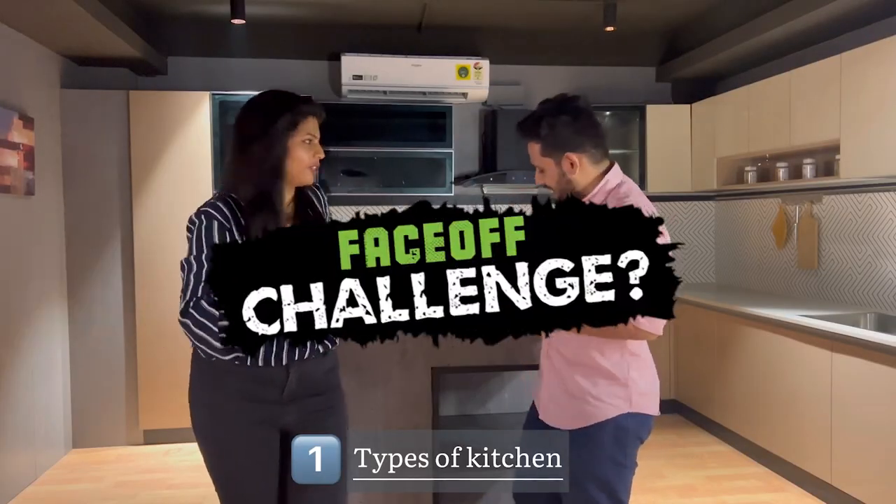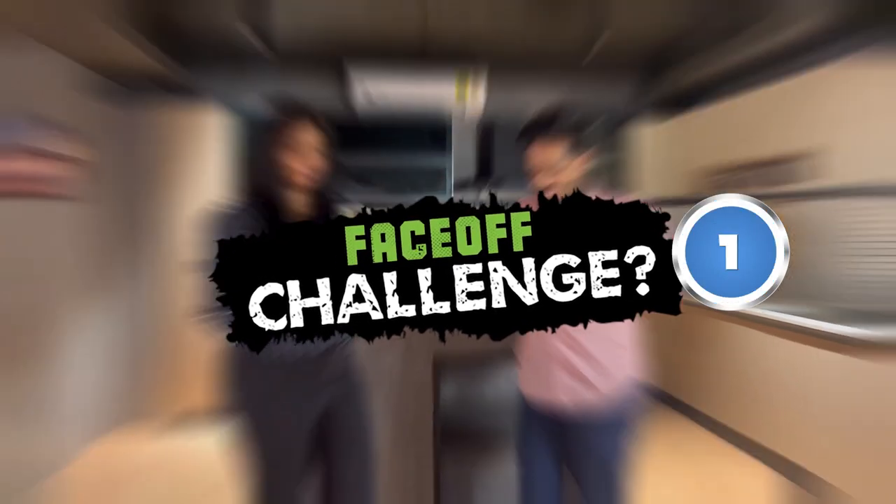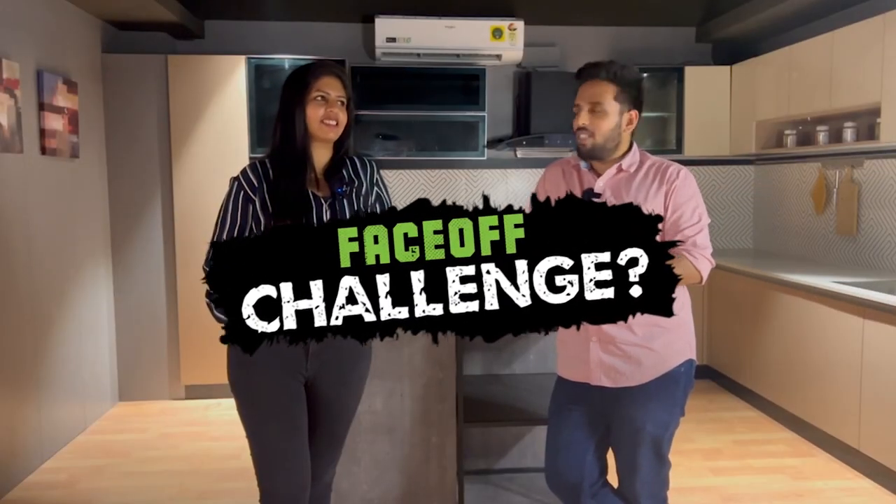Let's see who wins the battle! Round 1: naming kitchen layout types. L-kitchen, U-kitchen, galley kitchen, island kitchen, peninsular kitchen, single-wall kitchen, and parallel kitchen. I think these are the most prominent layouts in a kitchen. There may be other layouts as well — if you know any, comment below. So Round 1 is over — let's share three points each.